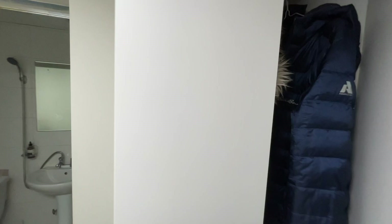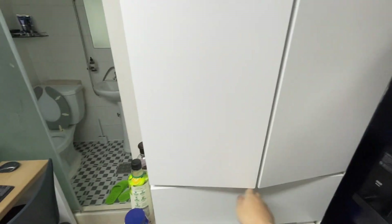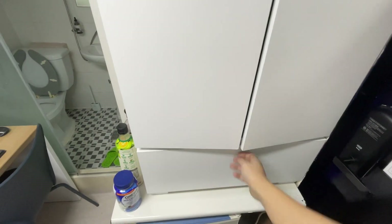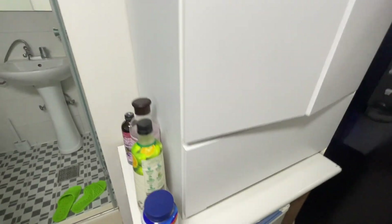There's a closet here — a very small closet. I can hang my coats and jackets. And down here I put my shoes. There's some spare stuff here just because there's no other place to put it.